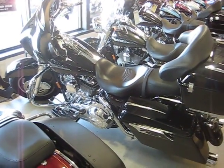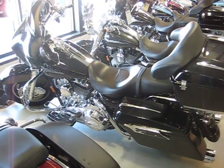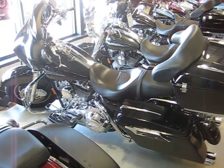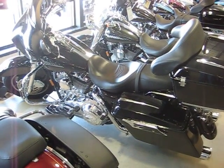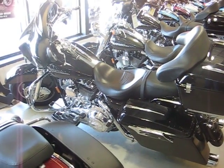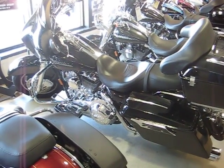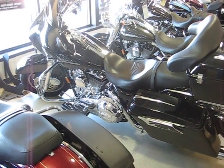Howdy folks. Today we're going to be looking at our stock number U-598. This is a 2007 Harley Davidson FLHX Street Glide in Vivid Black. This bike's got about 5,000 miles on it. It's ultra clean and it's got a lot of nice work done to the bike. It's going to take me a while to mention it all and I'll probably skip some stuff, but hopefully you'll get an idea of the bike.